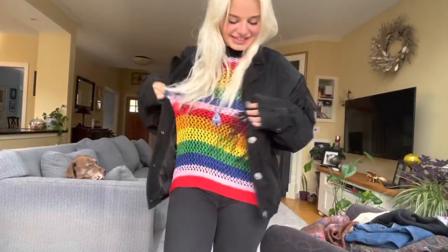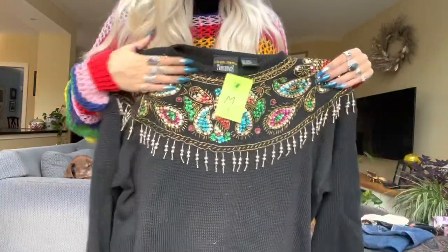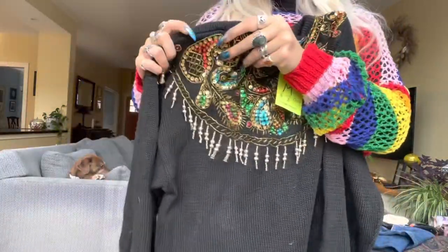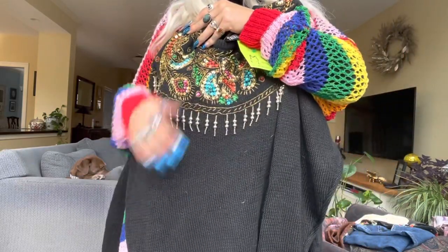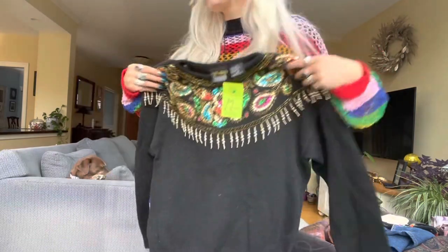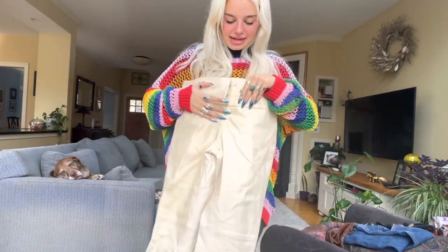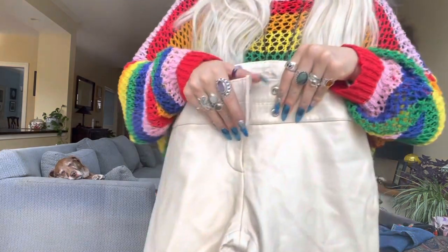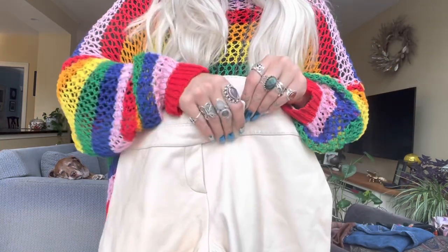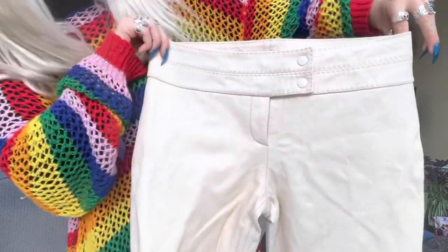This kind of grandma sweater — it's got like a serious shoulder pad moment, but I really love that. I plan on wearing this at Christmas time with these incredible cream real leather pants. They have this awesome kind of asymmetrical button which I found really, really interesting.